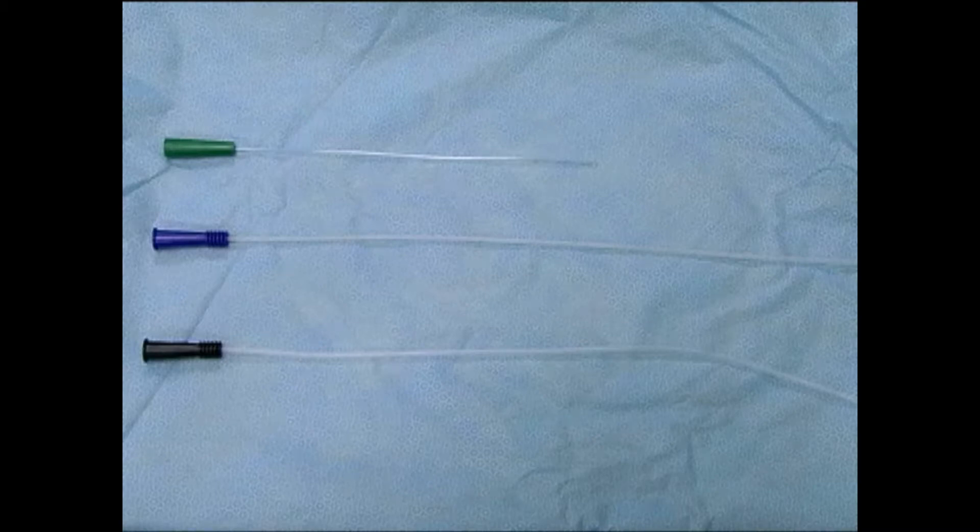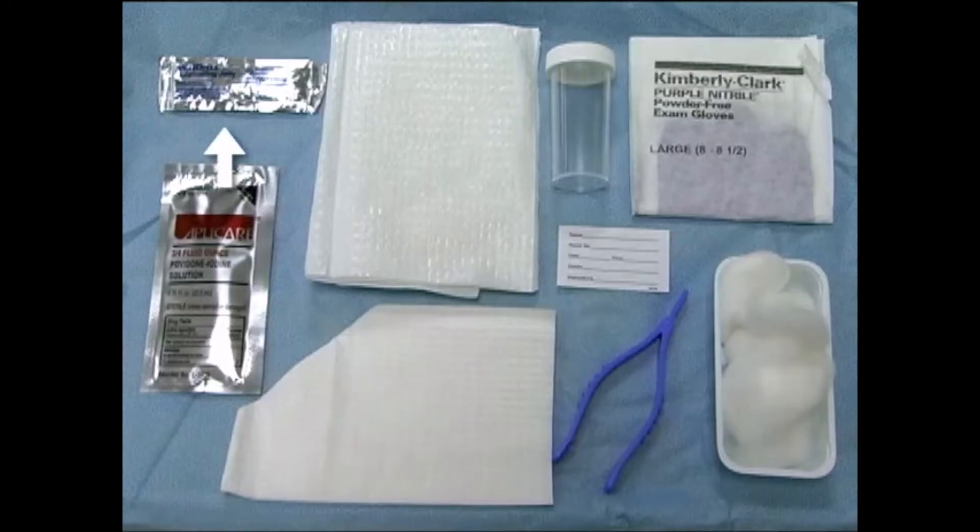For neonates and infants, a 5 or 8 French feeding tube can be used instead of a 5 or 8 French catheter. You will also need water-soluble bacteriostatic lubricant, povidone iodine swabs, sterile drapes — one non-fenestrated and one fenestrated — a sterile specimen collection tube or cup, a specimen label, and sterile gloves. Latex-free gloves are preferred. Cotton balls soaked in povidone iodine solution, sterile soap and water, or normal saline, handled with forceps, may be used instead of povidone iodine swabs, depending on local practice.